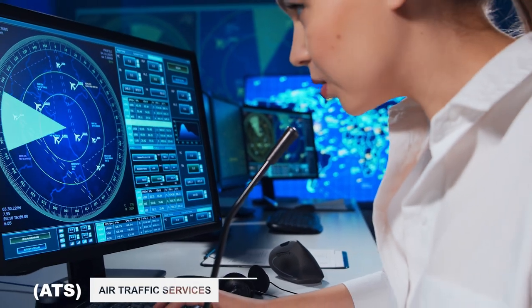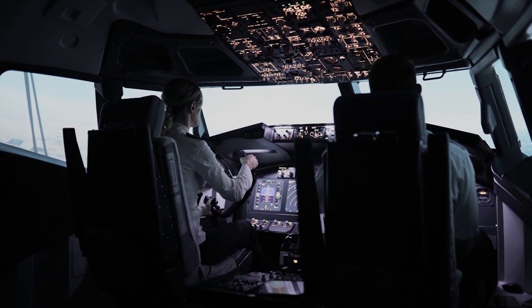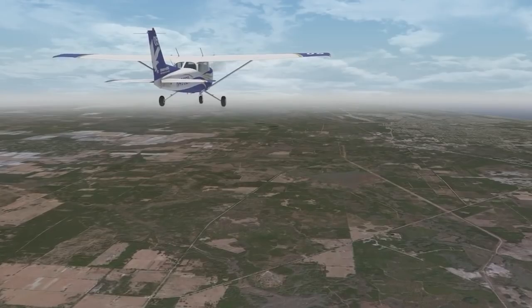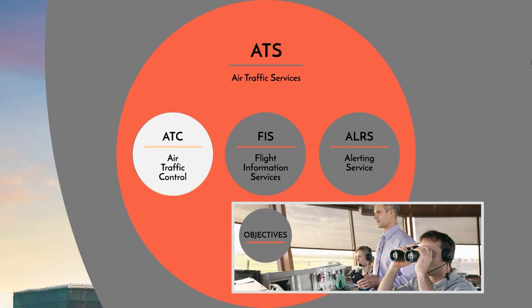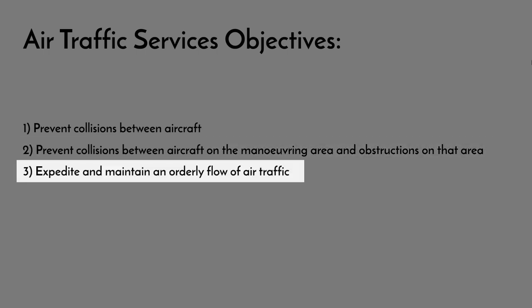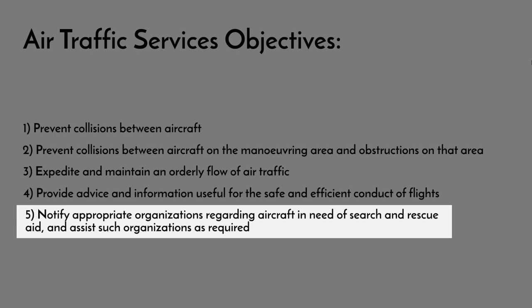Then we have Air Traffic Services, ATS. ATS is a subset of ANS and ATM and refers to services provided to manage aircraft through ATC and other traffic management roles. ATS is critical in ensuring that aircraft are spaced adequately from each other, follow safe and efficient routes, are provided with all necessary information, and are assisted if something goes wrong. Officially, these are Air Traffic Control (ATC), Flight Information Services (FIS), and Alerting Service (ALRS). The objectives for Air Traffic Services are: prevent collisions between aircraft, prevent collisions on the maneuvering area, expedite and maintain orderly flow of air traffic, provide advice and information for safe and efficient flights, and notify organizations regarding aircraft in need of search and rescue aid.